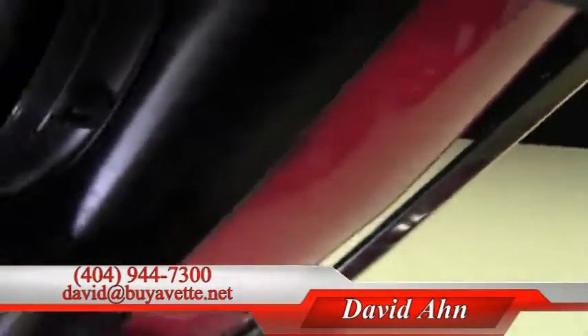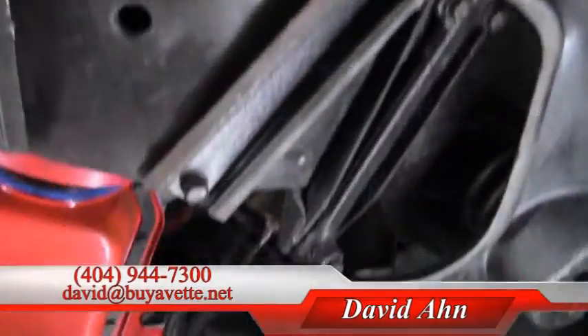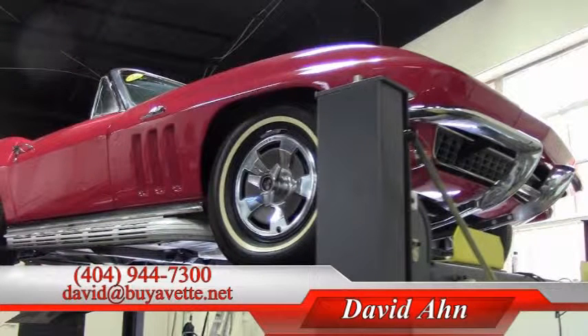Here at Buy a Vet — if you have any questions or want additional pictures of this underside, call and ask for David at 404-944-7300. This is the 1966 convertible Corvette here at Buy a Vet in Atlanta. Thanks a lot, I'm David Jeff and I'll see you soon.